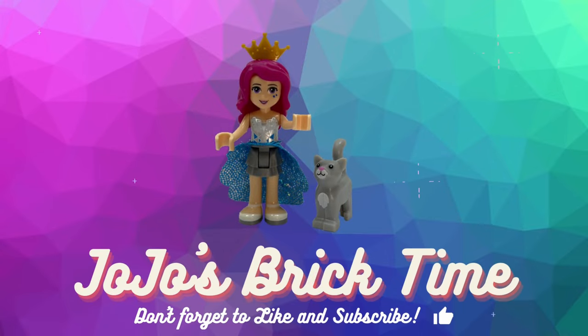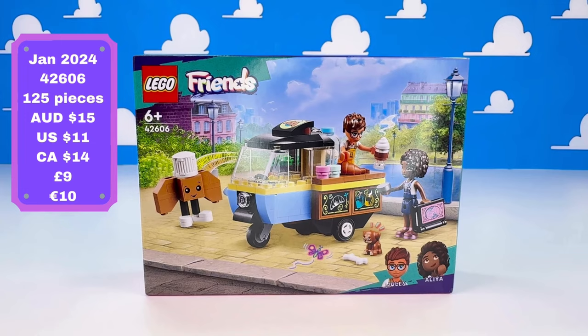Hello everyone and welcome to JoJo's Brick Time. Another great set from this wave from Lego Friends — this is the Mobile Bakery Cart.